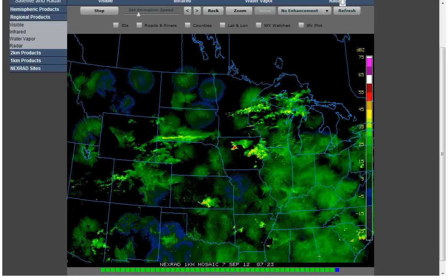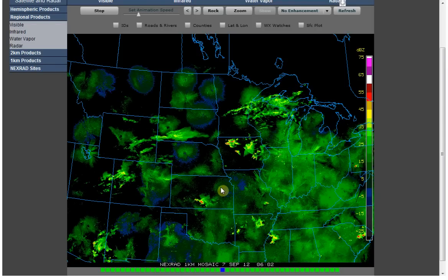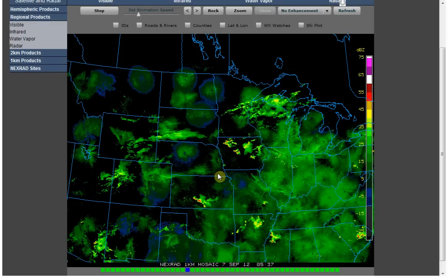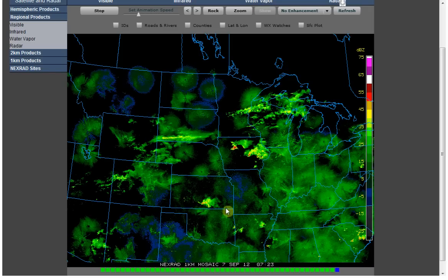Let's go look at a wider view here. Yeah, looks like it's coming out of Topeka, Kansas. You can barely see it there. But there's actually a couple of places where we've got storms just rising up.